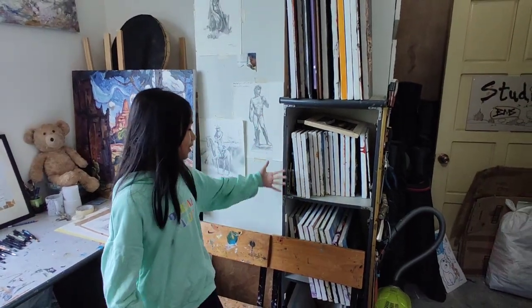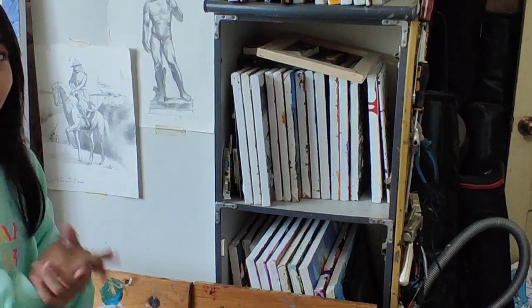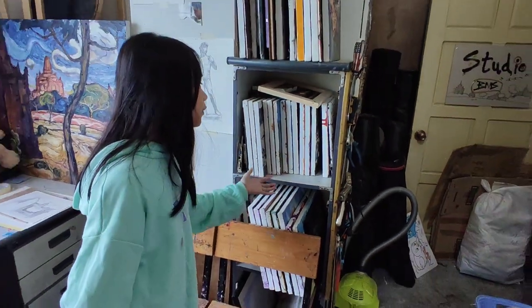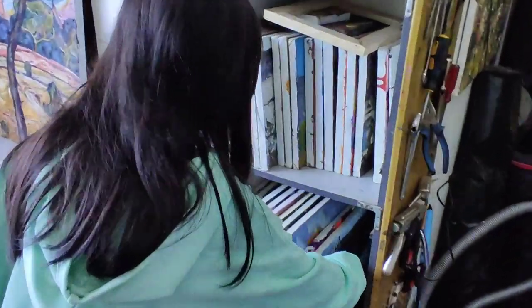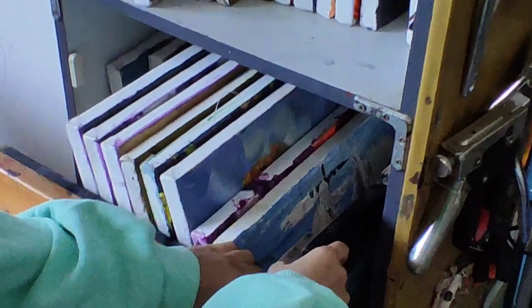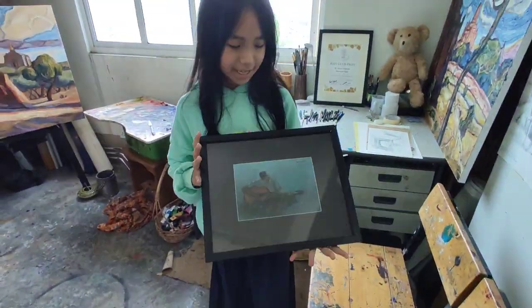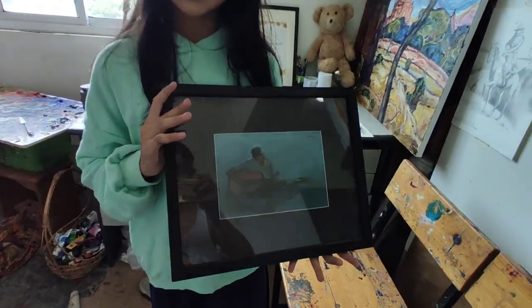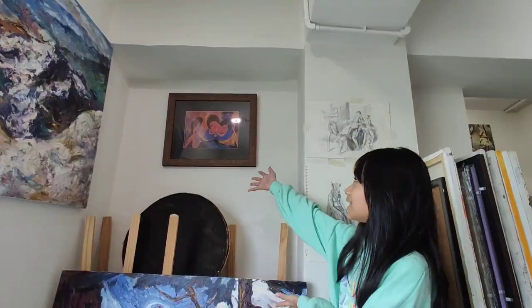Alright guys, so here on this shelf there are lots of other mini small paintings, and some of them are for the upcoming solo show in July. Right here he has a painting that he bought from an artist — the artist's name is Gautier. And this painting over here is one that he got as a present from some of the artists.